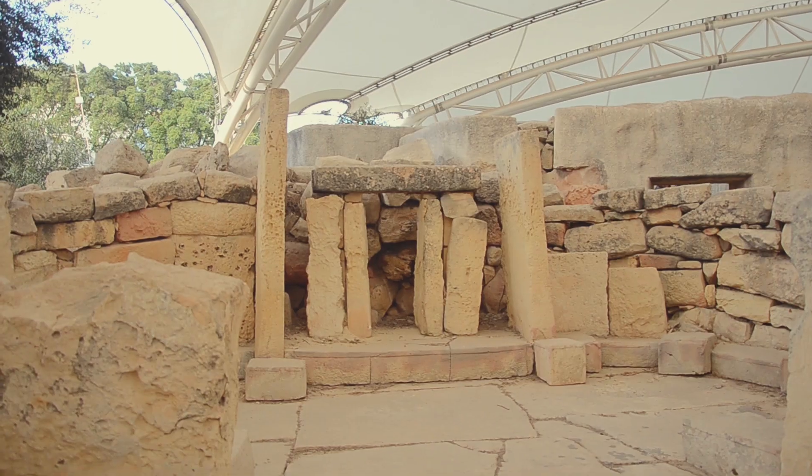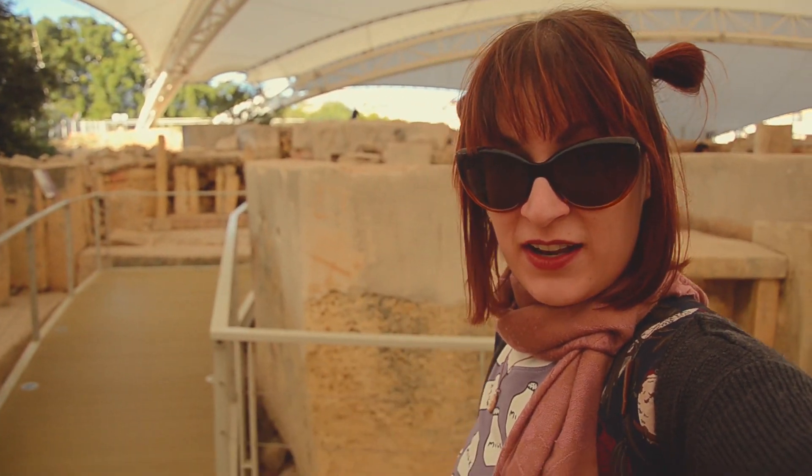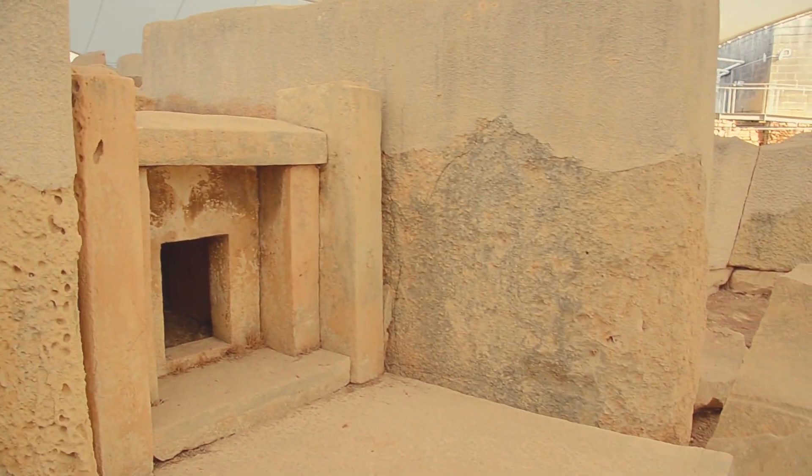Over there you can see the cremation area which was used in the Bronze Age. They also found together with the urns lots of decorative pieces which they gave as offerings to the deceased. And on this altar, which you can see, there's a little hole inside — it was the most important part of the temple.